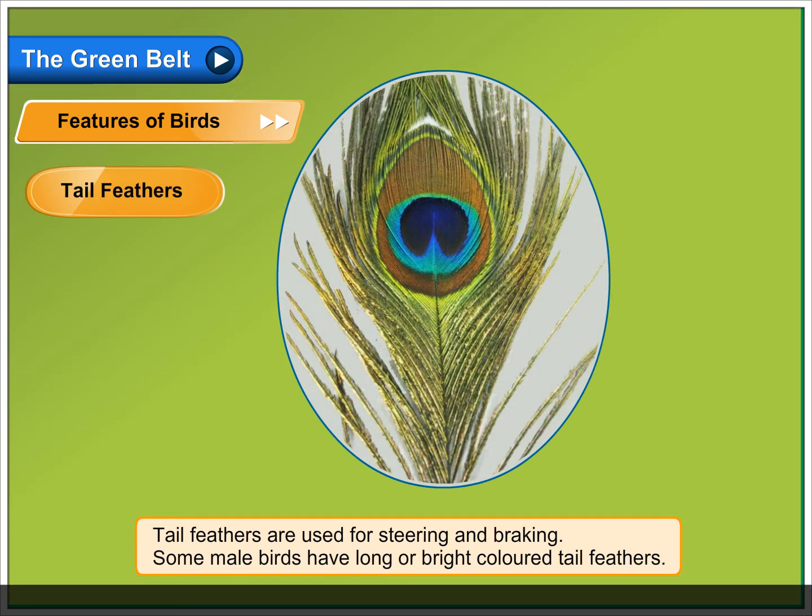Tail feathers are used for steering and braking. Some male birds have long or bright coloured tail feathers.